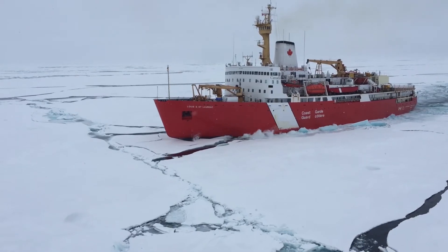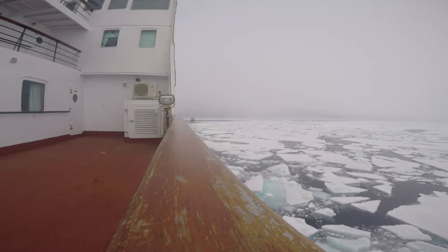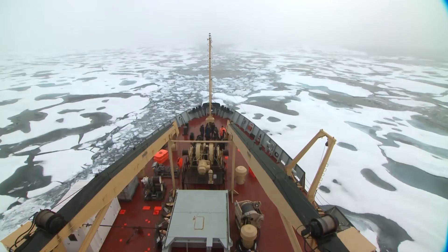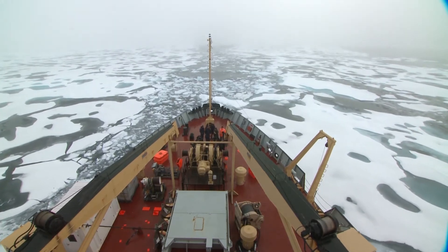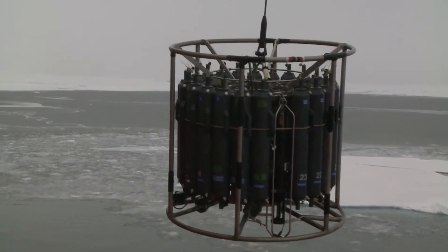I'm Stephen Page from the Institute of Ocean Sciences in Sydney, B.C. This is my first trip to the Arctic. My role on this cruise was to be part of the Nightwatch sampling team, working at the controls of the CTD rosette, which provides us with real-time data.